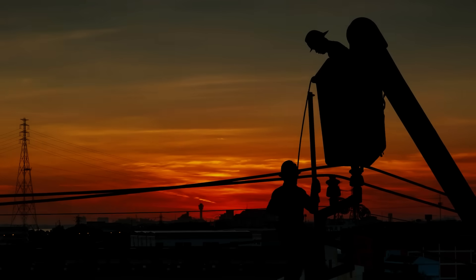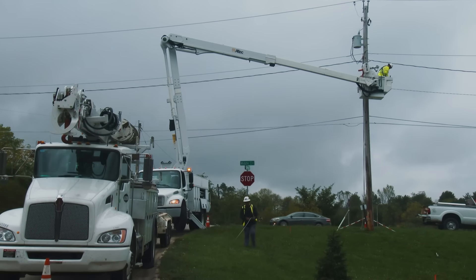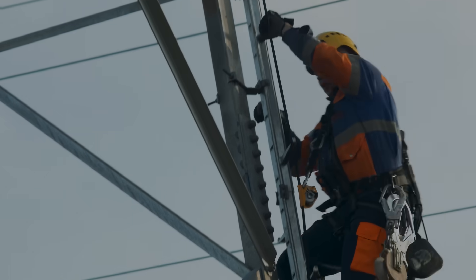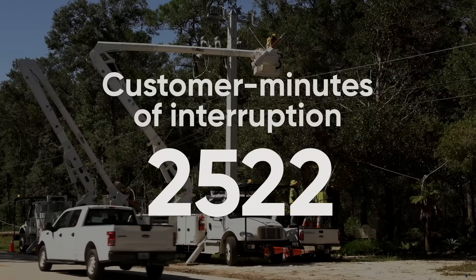Downtime is costly, but it's hard to inspect your massive distribution network frequently enough to make the best maintenance decisions, and even harder to respond quickly when an unplanned outage occurs.